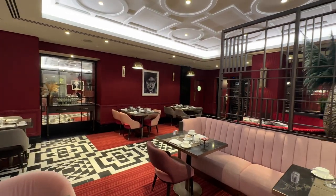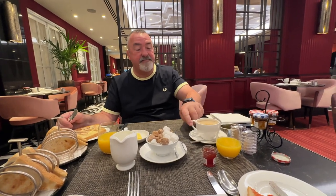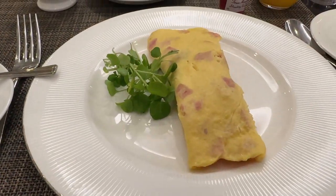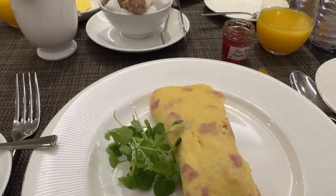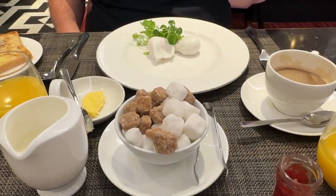Breakfast was held in the PEM restaurant, an art deco styled restaurant which was very appealing. We were shown to our table and service throughout was excellent. One thing we did learn: first order your drinks, your toast and your eggs. You can have omelette, boiled eggs or poached eggs. Scrambled eggs are available within the buffet section.